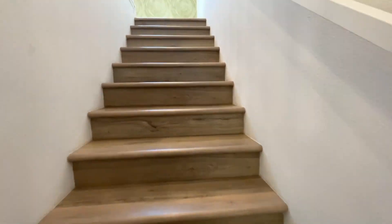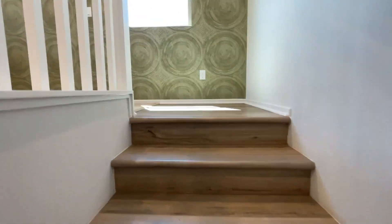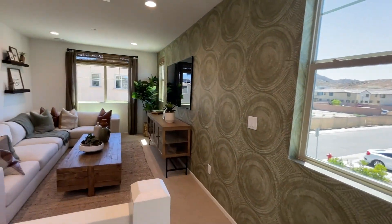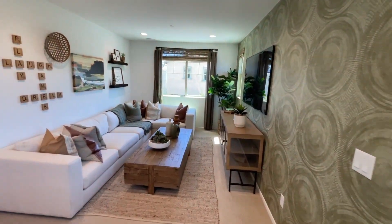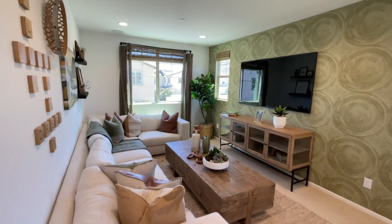Nice wood going up the stairs. There's a loft on this one right as you come up the stairs — really cool setup as a loft. You may or may not be able to turn this into an extra bedroom.